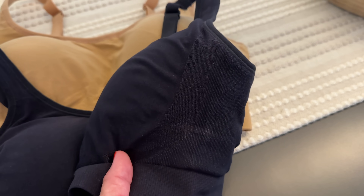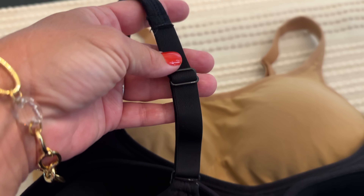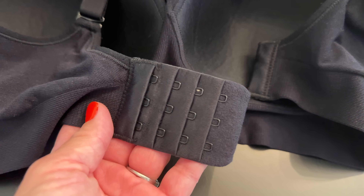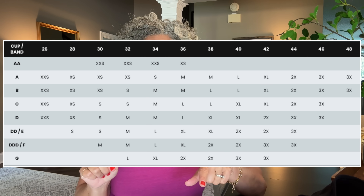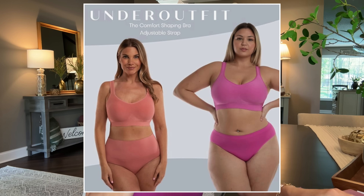Because there is no wire, this bra does not come in traditional bra sizes — it ranges from small to 3X. I haven't worn a wired bra in over ten years, so I'd estimate I'm probably a 32 to 34 D, perhaps a double D. I'm 137 pounds and five foot two, and I wear this in a size medium. Under Outfit has a size guide on Amazon, but bra sizing is subjective, so I recommend ordering two sizes, keeping what works, and returning the other. These bras wash up beautifully on a gentle cycle with gentle detergent — I lay them flat to dry and never put them in the dryer.